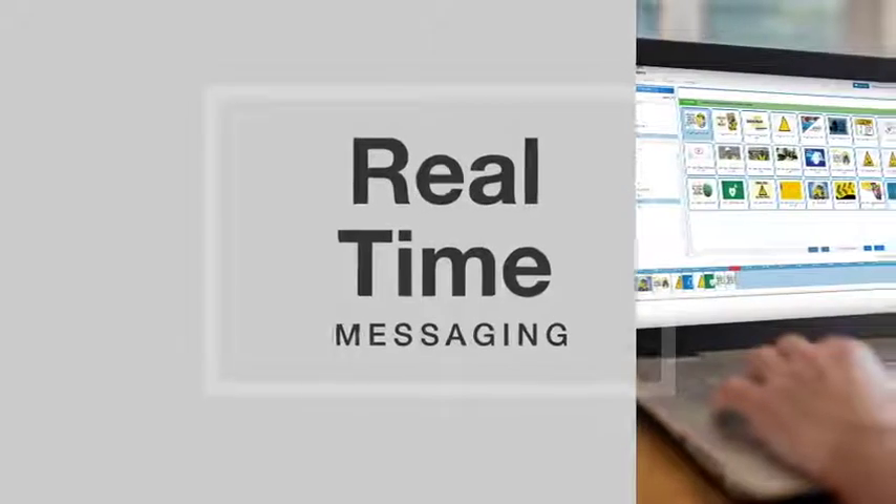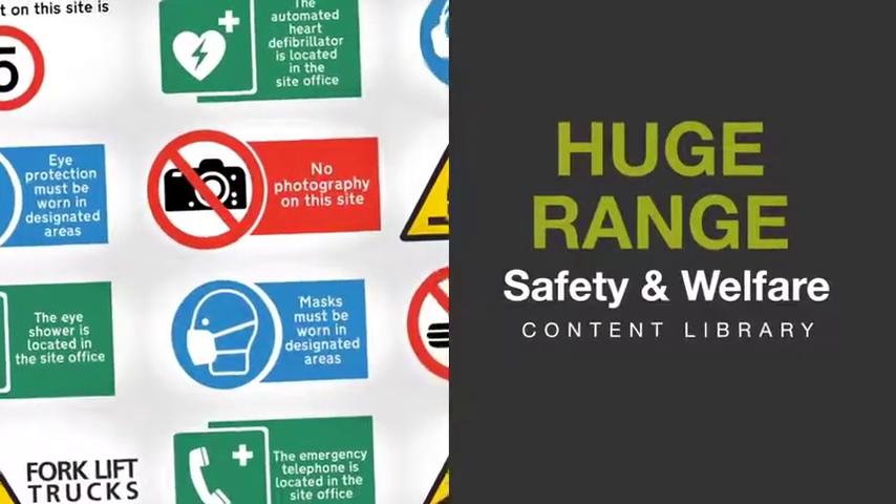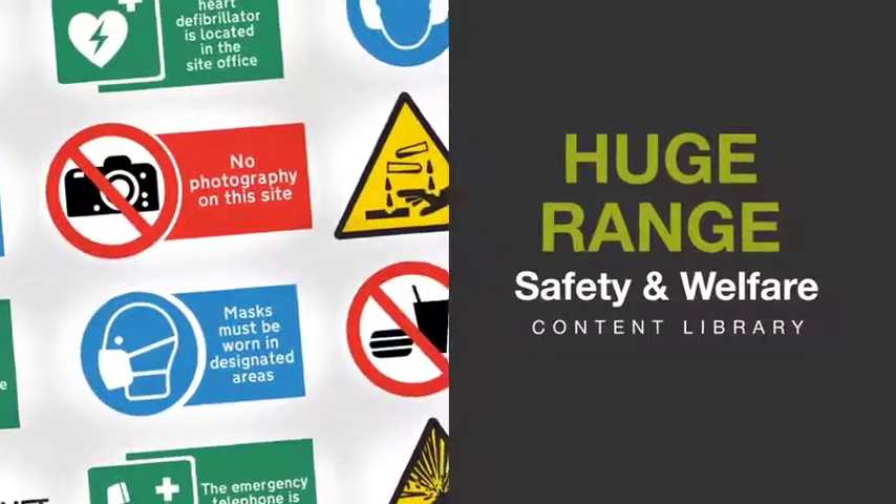Real-time messaging and cloud-based content, with hundreds of videos covering a huge range of safety and welfare topics in an extensive library.